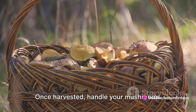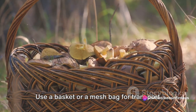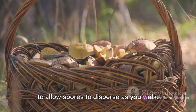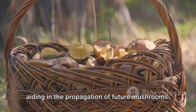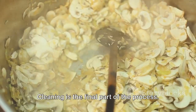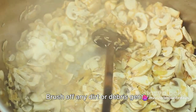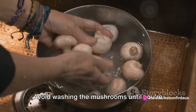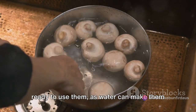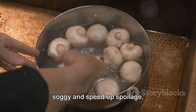Once harvested, handle your mushrooms with care. Use a basket or a mesh bag for transport to allow spores to disperse as you walk, aiding in the propagation of future mushrooms. Cleaning is the final part of the process. Brush off any dirt or debris gently.